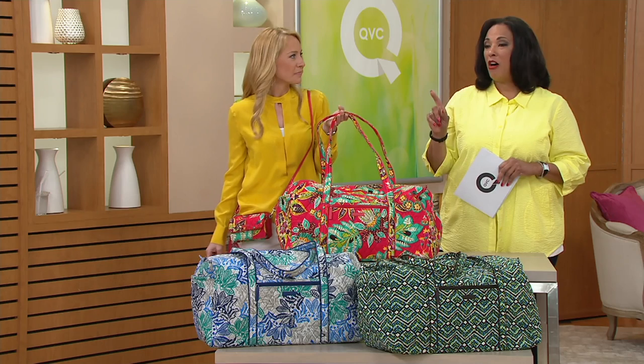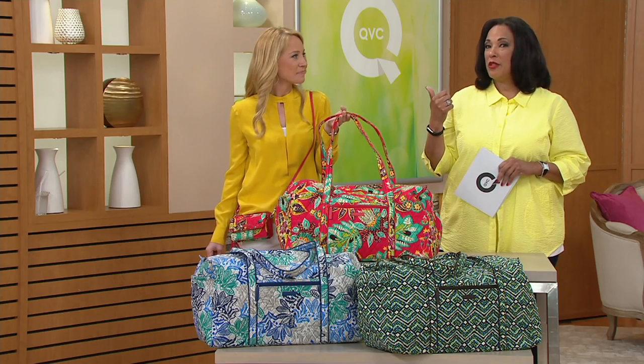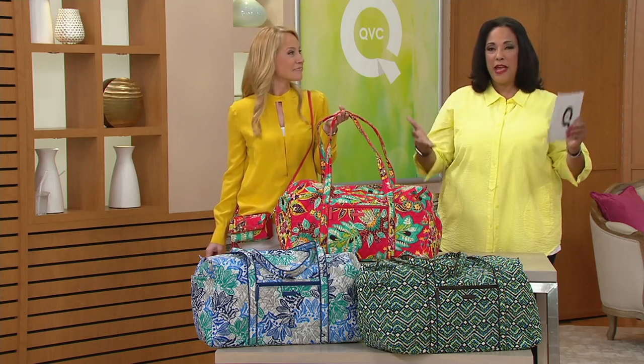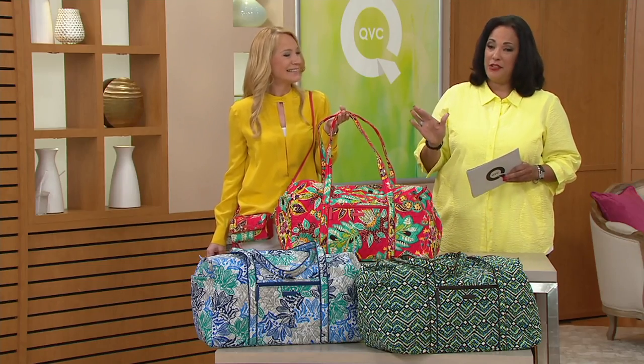You don't even have to be traveling far. Maybe you're going to the ballet recital or the gymnastics event. There are a lot of reasons to love and have a duffel.